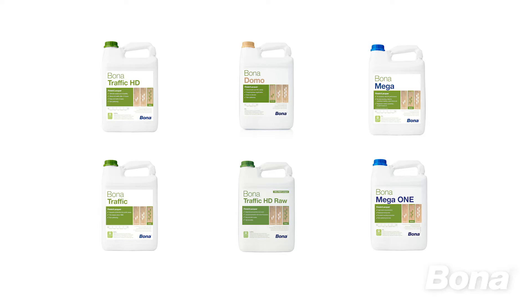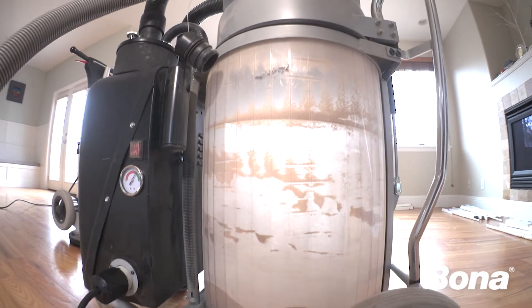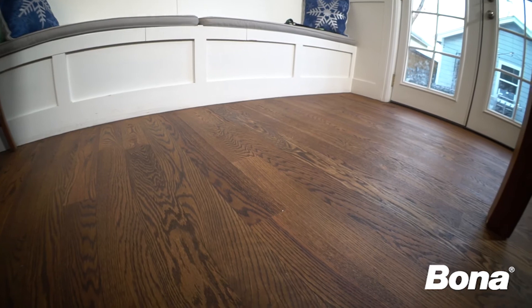The floor renovation process can be even greener by using waterborne finishes, low VOC stains, and dust containment systems. And best of all, using a BONA certified contractor ensures the floor renovation project will be done right, every time.